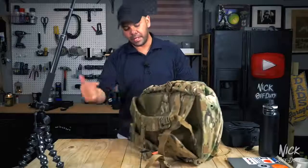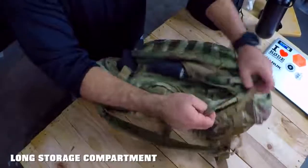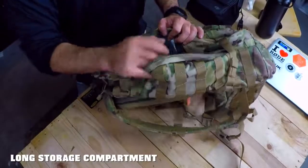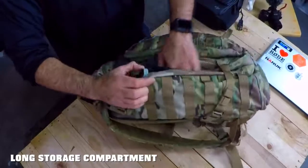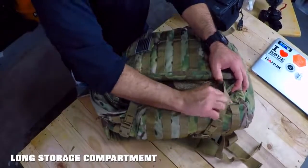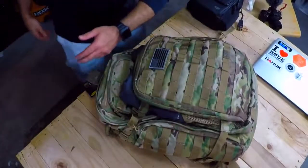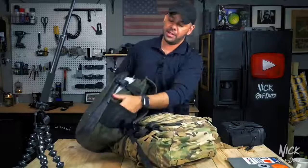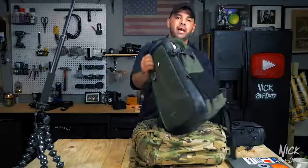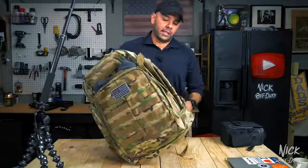On the sides of the bag, before we get into the big compartment, are two long pouches. You could store a handgun in here if you want, or water bottles. I have a 40-ounce metal water bottle — it fits snug in there. This is my go-to water bottle that I carry around all the time. As you guys saw at the beginning, I carried it on the side of my old bag. I'm excited to carry it in this new one.